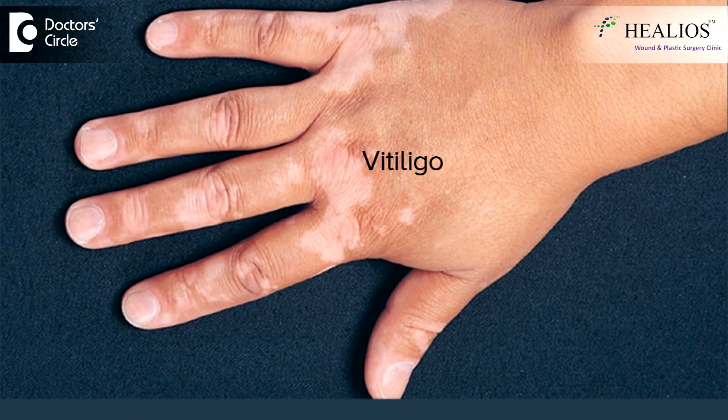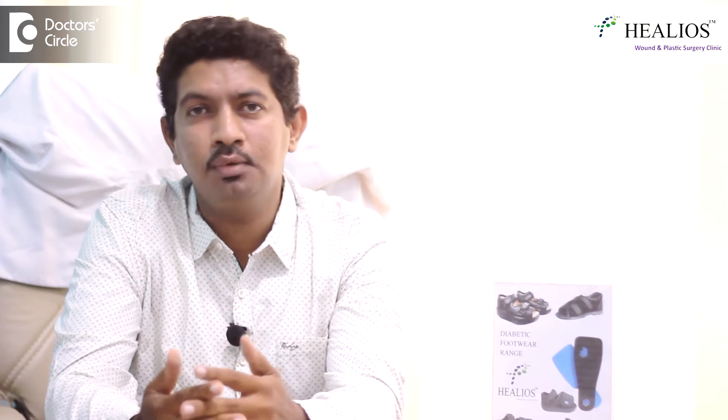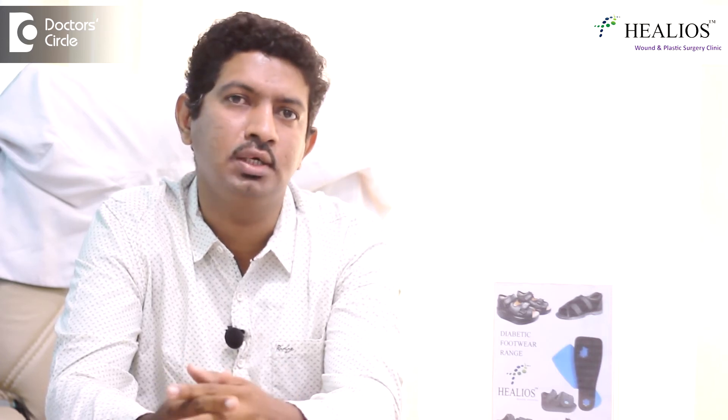Vitiligo is one of the simple, benign, but yet more dreaded diseases because of its appearance. Day by day, there are many advances which are going on for this treatment. However, the two major milestones are the suction blister grafting as well as melanocyte transfer.